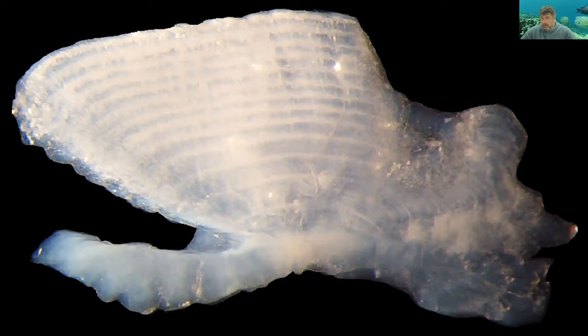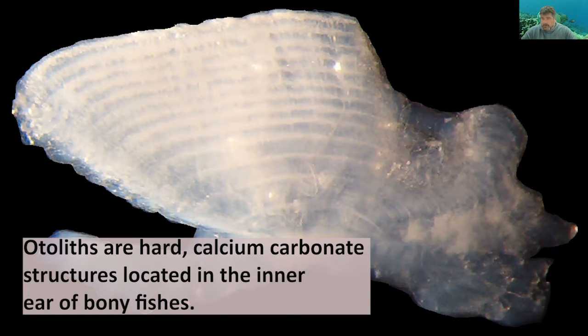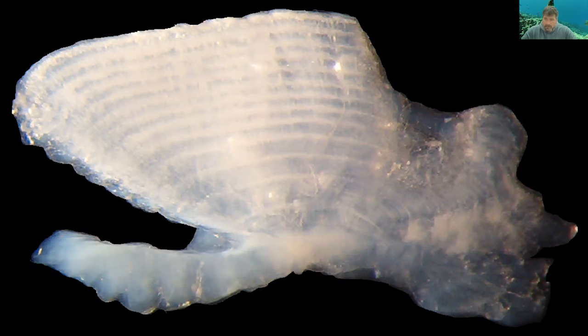To accomplish that in a short amount of time, what we're going to be looking at are the otoliths of these fish. Otoliths are acellular bony structures in the fish's head that are almost equivalent to human ear bones.